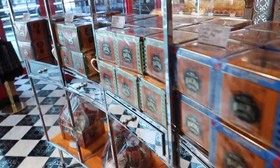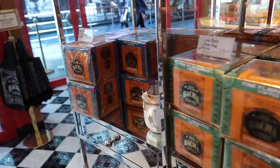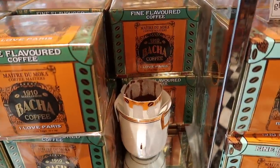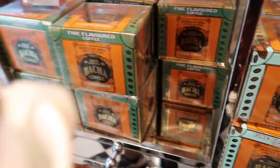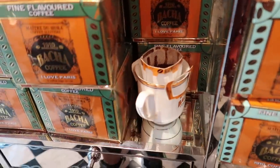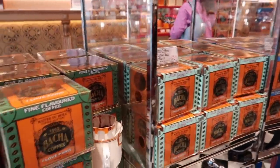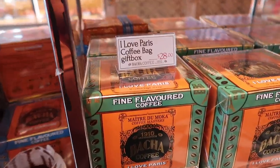If you want a fruity coffee, try 'I Love Paris.' It has a fruity aroma. These small bags are $28 each.